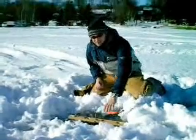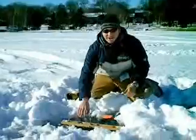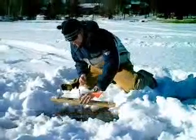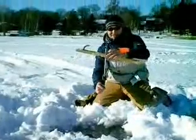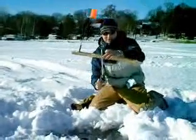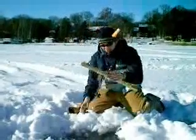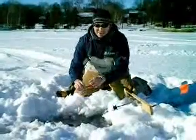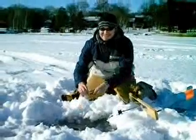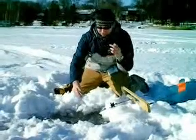We are using a tip-up here. We would fight with a flag, so when a fish bites the bait, it spins the spool, which spins the lever, which raises the flag. We're in about 15 feet of water, 18 inches of ice, using about a 3 to 4 inch sucker minnow.